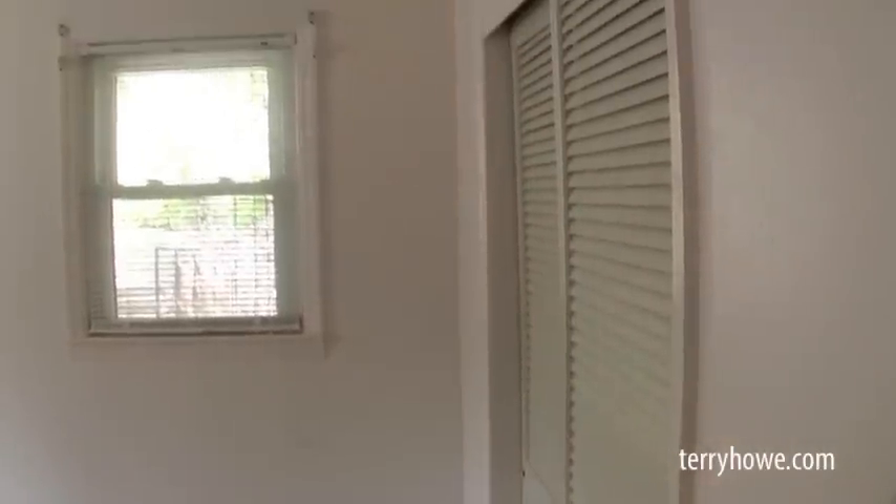Let's go to one more bedroom. It's a three-bedroom, two-bath house — selling to the highest bidder, absolute auction, Laurens, South Carolina. Nice homes around this area, close to town. This is our master bedroom. Again, a double closet and hardwood floors — real nice size room. Has a long wall over here for possibly a king-size bed.